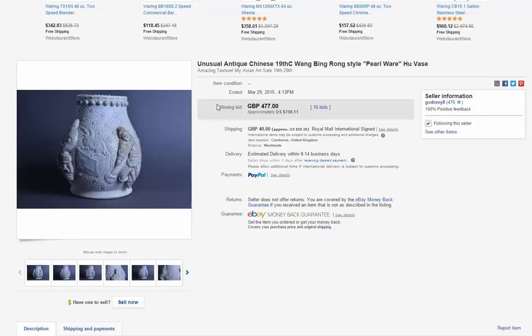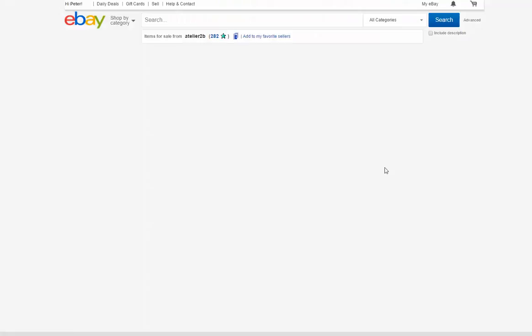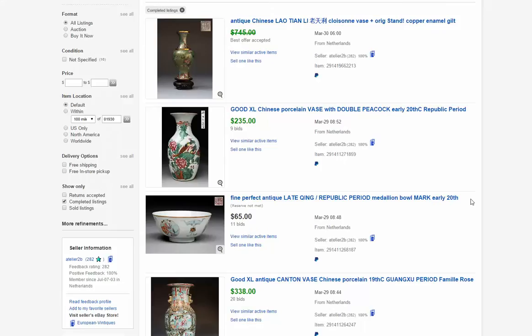Further down the page we have Atelier2B. He's a seller in the Netherlands and we feature him very regularly. He has an excellent eye for color — he loves brilliantly enameled pieces, that's what he's known for. You can buy from this guy; he's a good seller and you can get some fairly good buys. This is a nice early 20th century double peacock vase that went for just $235 — somebody got a good deal on that.